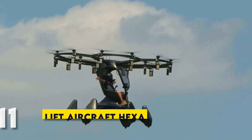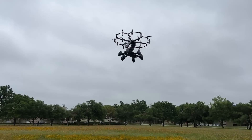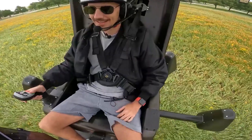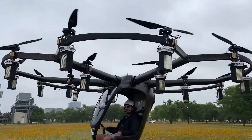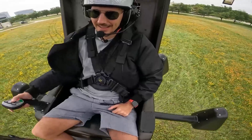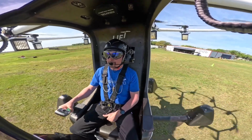Number 11: Lyft Aircraft Hexa. Next up we have the Lyft Aircraft Hexa. This VTOL aircraft is an exciting innovation in personal aviation. It's classified as an ultralight, so no pilot's license is needed in the U.S. The Hexa has a futuristic design with 18 rotors, making it incredibly stable in the air. It's also amphibious, meaning you can land on both water and land with ease.